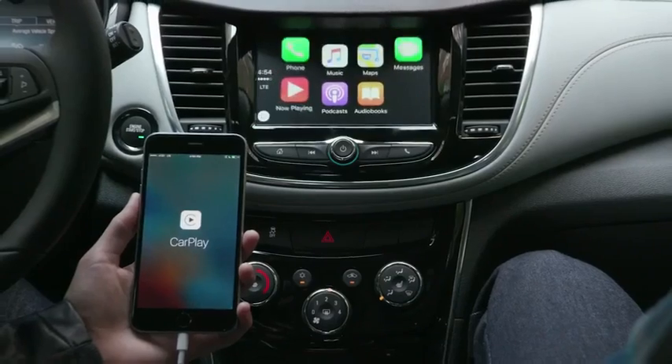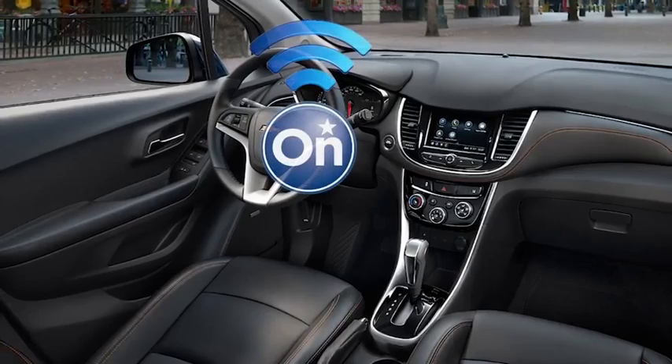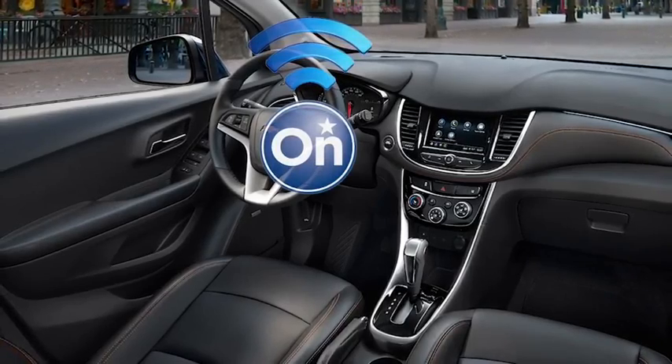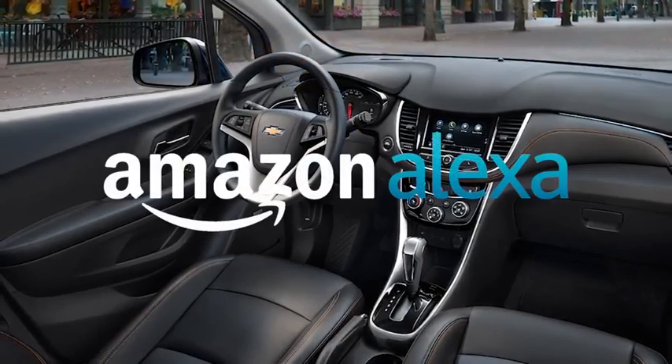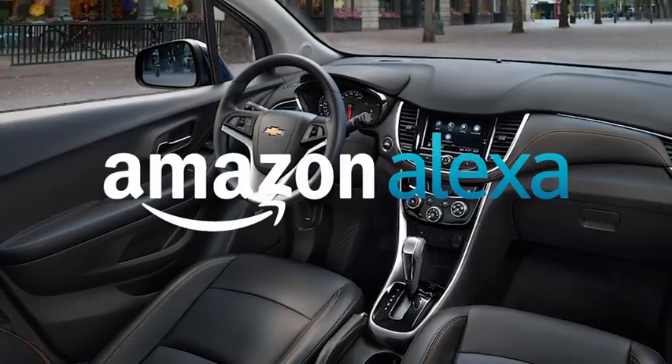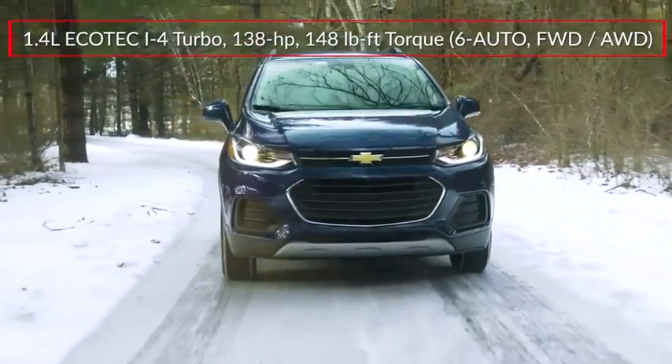The standard Chevrolet Infotainment 3 system features a 7-inch touchscreen display with Apple CarPlay and Android Auto smartphone app integration. A standard OnStar 4G LTE network connection comes with a Wi-Fi hotspot for multiple devices.